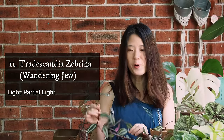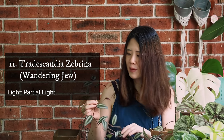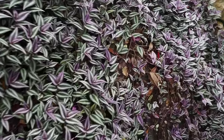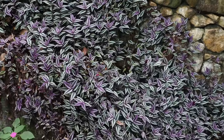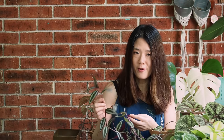Plant number 11 is the Tradescantia zebrina, more commonly known as the Wandering Jew. Why this plant? Because it's got really beautiful foliage — it is purple and silver, and the underside is purple. Best of all, it grows so easily in a tropical country like here. You could just chuck it to the ground and it will start to grow by itself, so it makes a great ground cover.